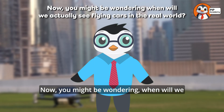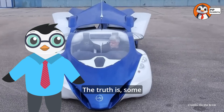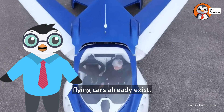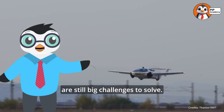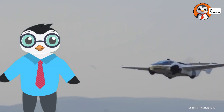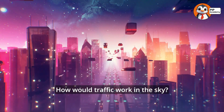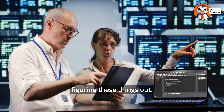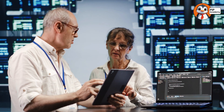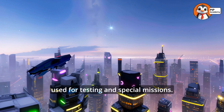Now, you might be wondering, when will we actually see flying cars in the real world? The truth is, some flying cars already exist. But they are very expensive, and there are still big challenges to solve. Where would they take off and land? How would traffic work in the sky? Scientists and engineers are still figuring these things out. Right now, flying cars are mostly being used for testing and special missions.